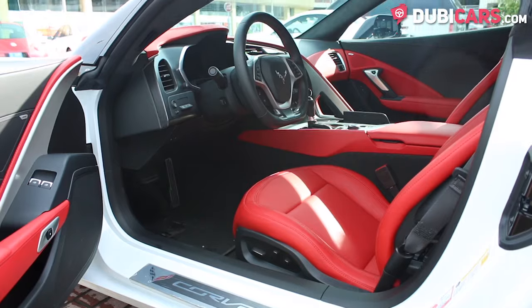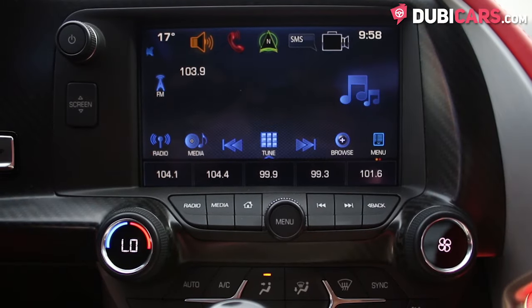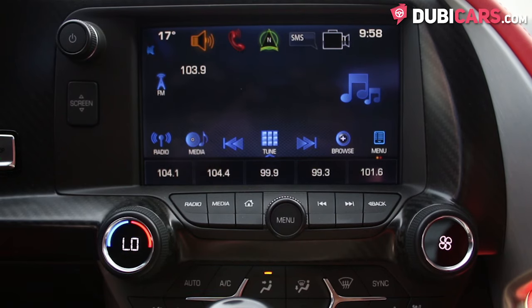Inside, there are two red leather seats which are fully electric and they can be cooled. There is navigation, Bluetooth options and media settings found on the touchscreen interface.